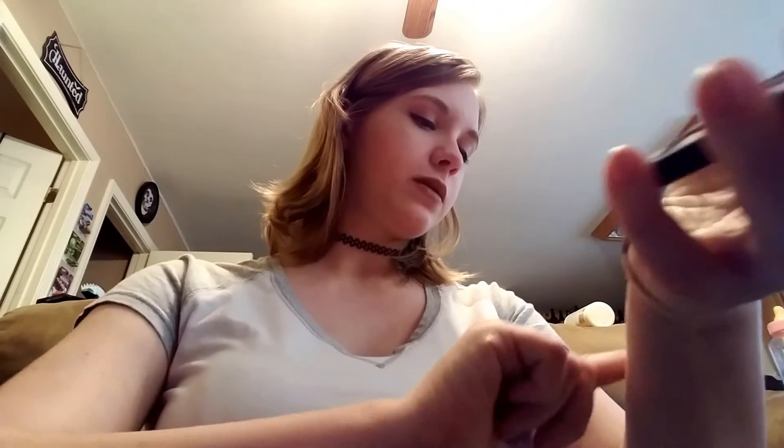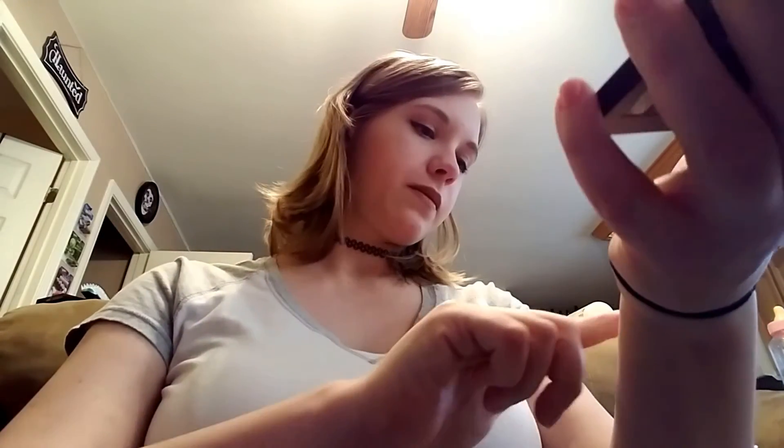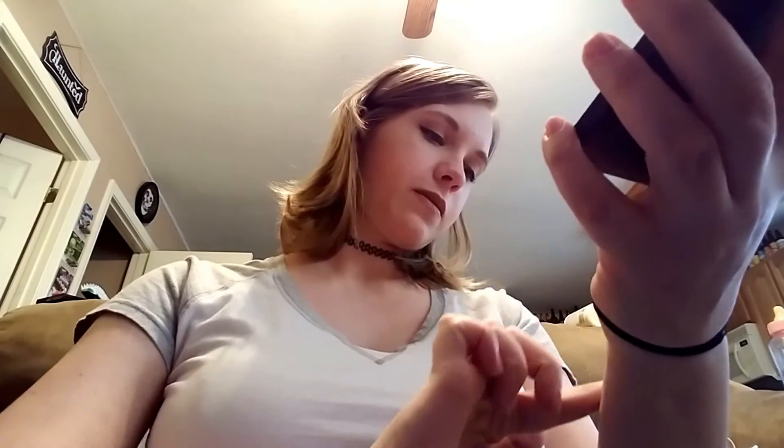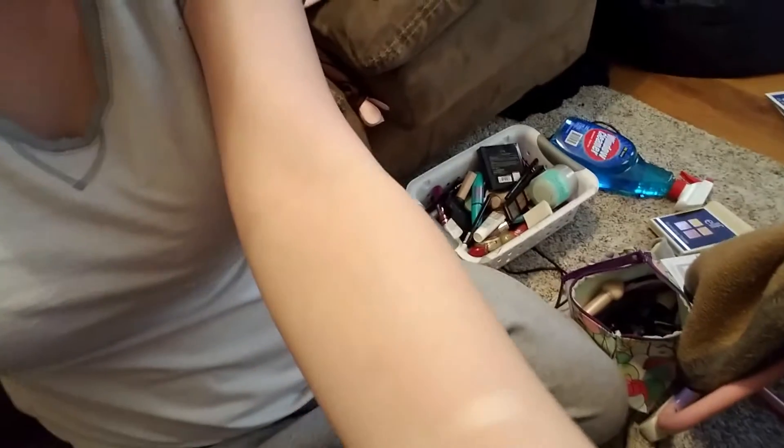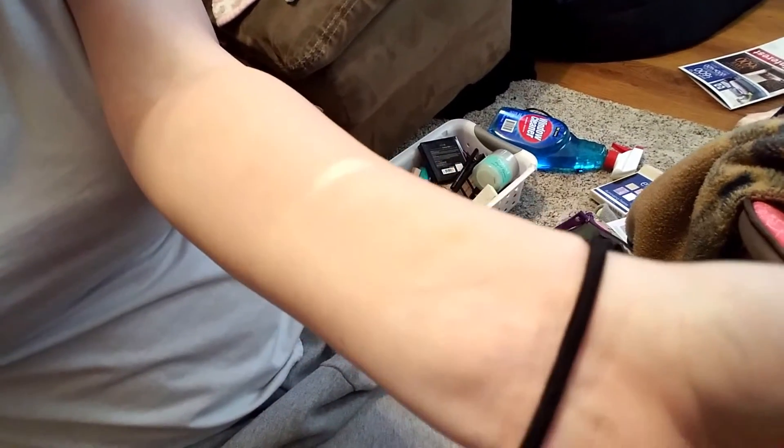Alright, so the highlighter palette has four colors — let me swatch them real quick. The only one you can really see is the whitish one, but they all have a rather nice shimmer to them. You can kind of see them a little bit. They're not super pigmented, which I'm rather happy about since it's a highlighter. And now I shall swatch the bronzers.